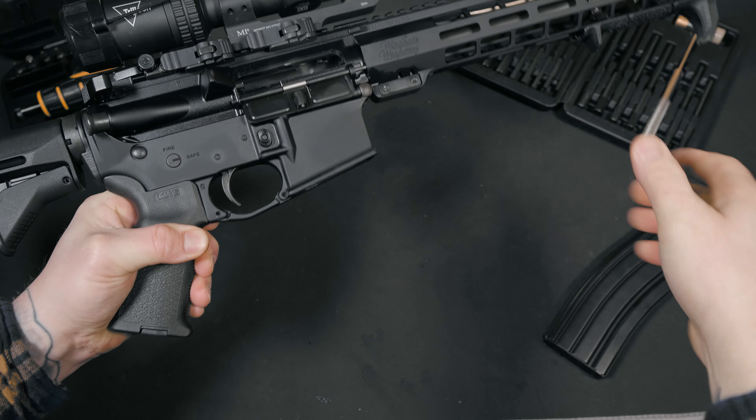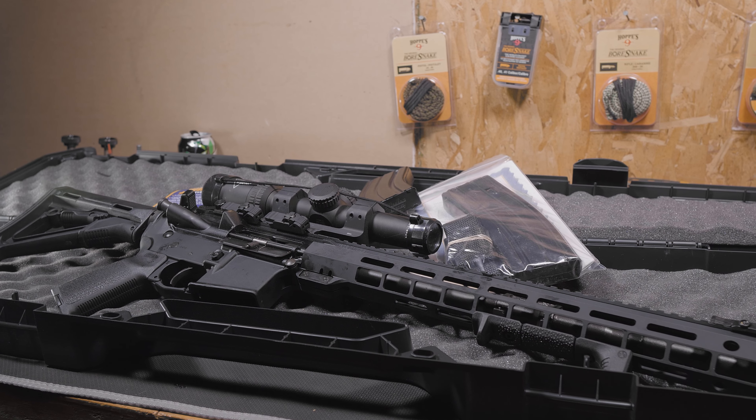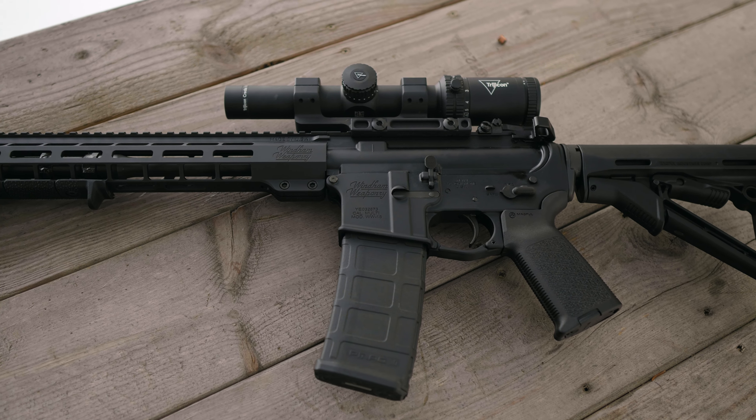The CDI is Wyndham's top-of-the-line AR, but is it worth the MSRP of $1,896? That's going to be for you to decide. It ships with a hard plastic case, a sling, one standard capacity magazine, and QD attachments. Nice touch.